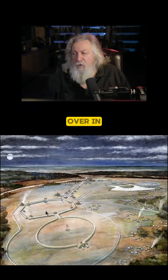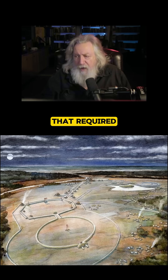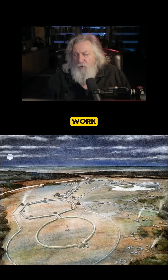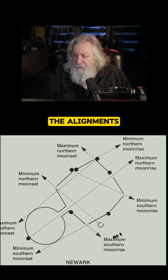Why were these people over in Ohio building this enormous structure that required an enormous volume of work and labor — to build this huge structure to memorialize the entire cycle of the moon, the 18.6-year cycle of the moon? And here you have all of the alignments, all the significant key alignments built into the monument.